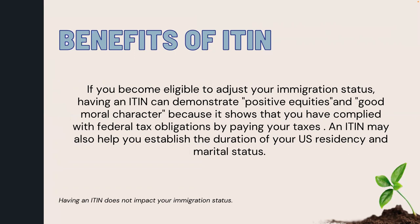Furthermore, if you become eligible to adjust your immigration status, having an ITIN can demonstrate positive equities and good moral character because it shows that you have complied with federal tax obligations by paying your taxes. An ITIN may also help you establish the duration of your U.S. residency and marital status.